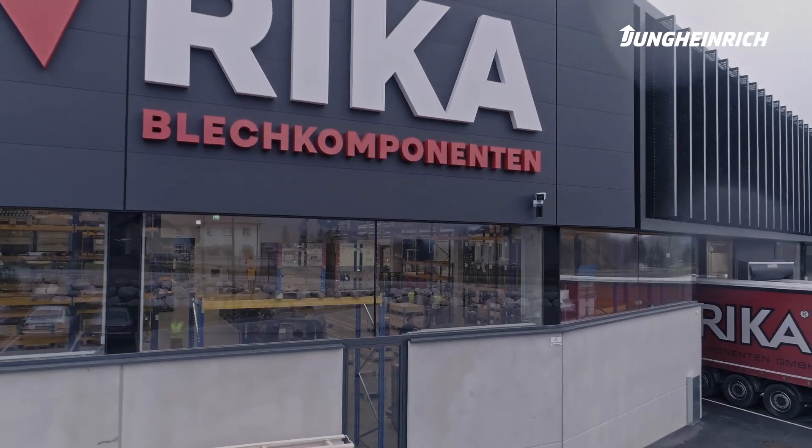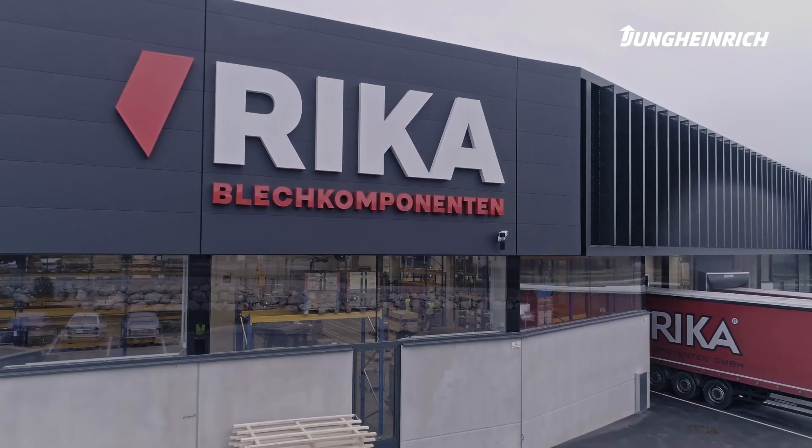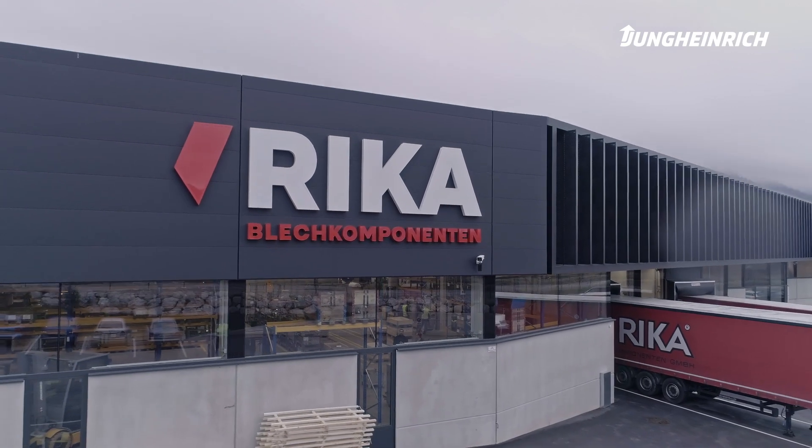As a buffer for production, Jungheinrich makes a significant contribution to Rieke's success.